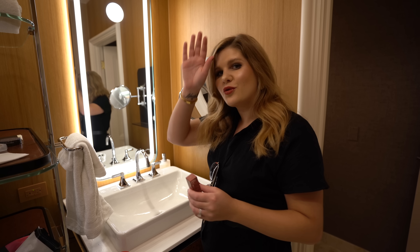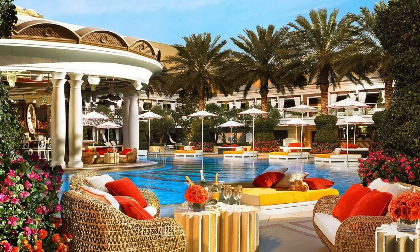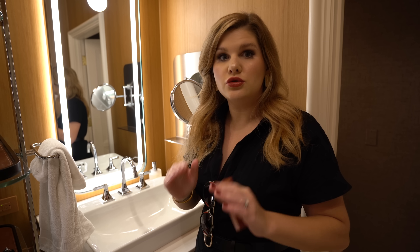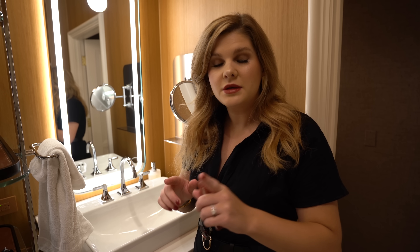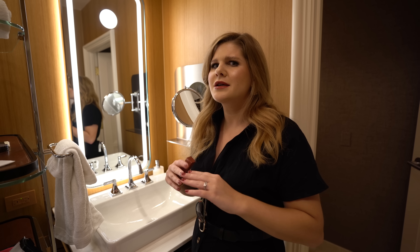Just got back from the pool — such a nice pool area. They also have a European style pool, which is 21 and up and topless. They do not let you film in there. But we came back feeling so relaxed. Honestly I could take a nap right now, but there is a ton to show you guys still — we have some work to do.